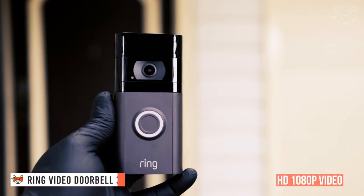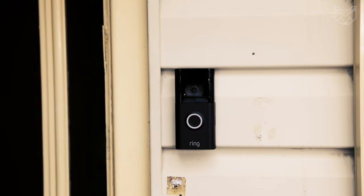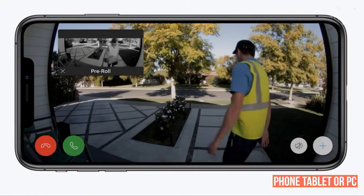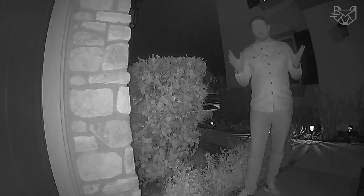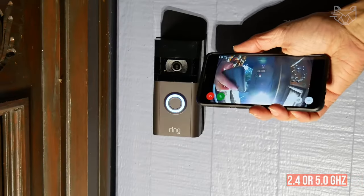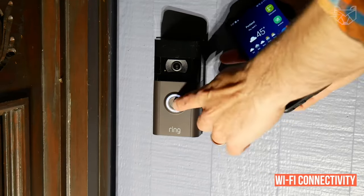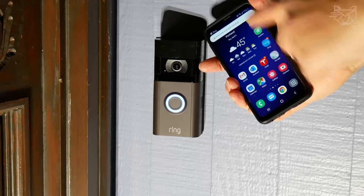The Ring Video Doorbell 3 is an HD 1080p video doorbell with advanced features that allow you to see, hear, and talk to anyone from your phone, tablet, or PC. With it, you immediately get enhanced motion detection, audio privacy zones, and dual-band 2.4 or 5 GHz Wi-Fi connectivity. Get mobile notifications when someone presses your doorbell or activates the built-in motion sensors.